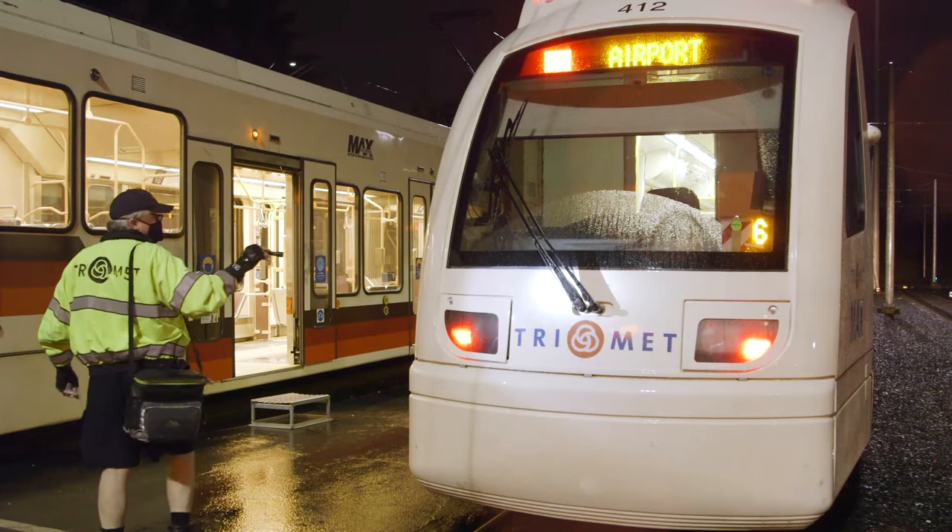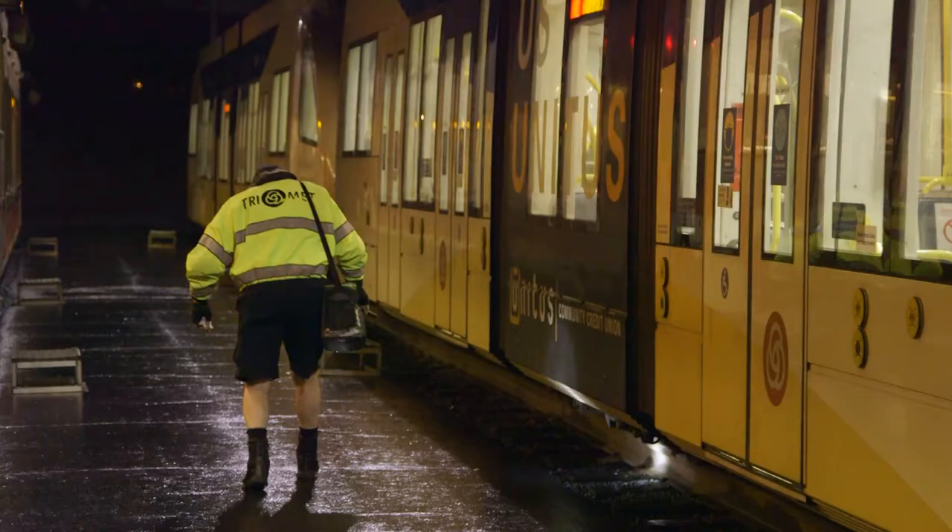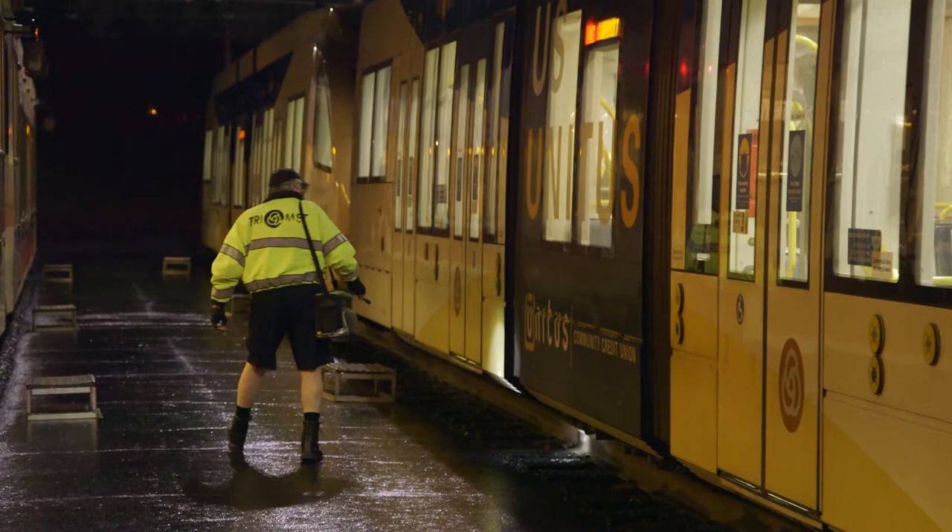Once you sign in, you go out to the yard and inspect the train prior to leaving. We give ourselves about 15 to 30 minutes to sign in and then check the train over before we leave.